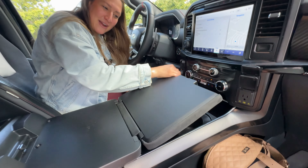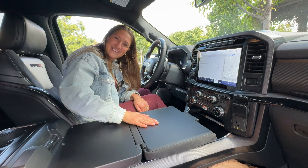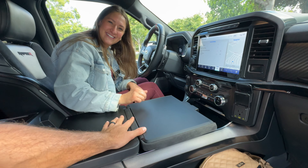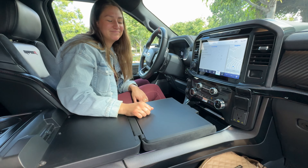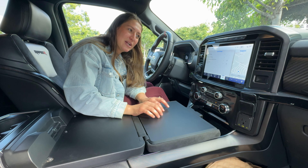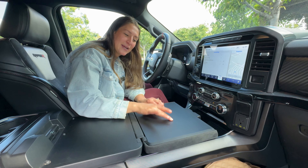Open this up and now you can change your baby — that's how I would use it. Most other people probably have lunch on here, put a laptop, get some work done, hook up to the Wi-Fi hotspot, do a little content posting or coding.